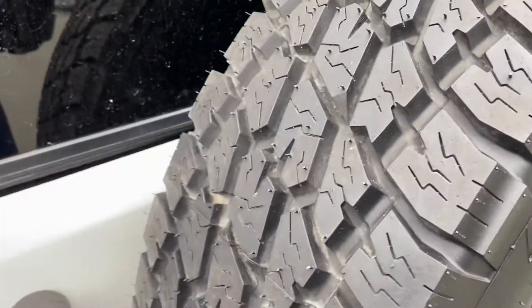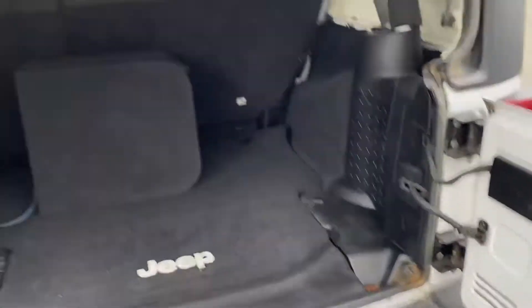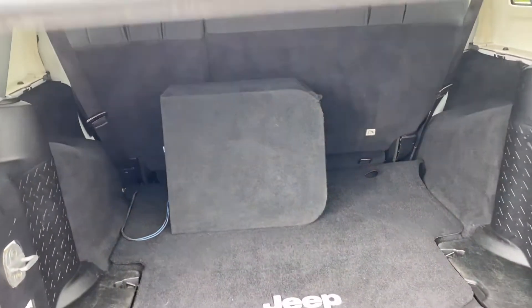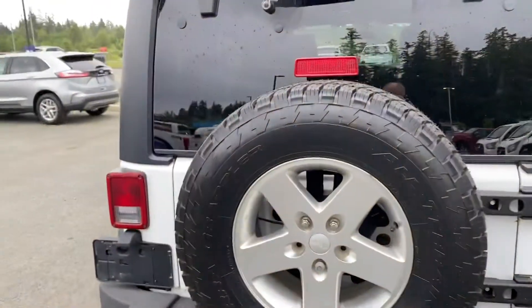Brand new tyres as you can see, roll bar inside, really nice. Tow package as well.